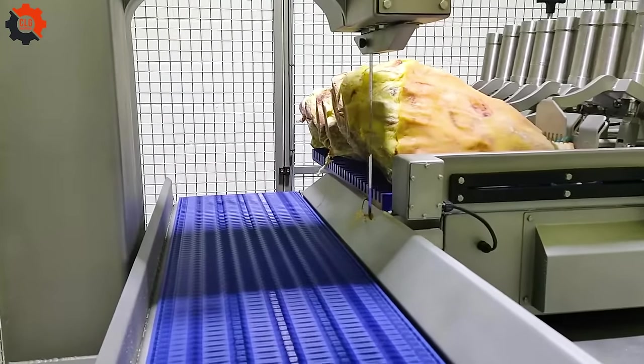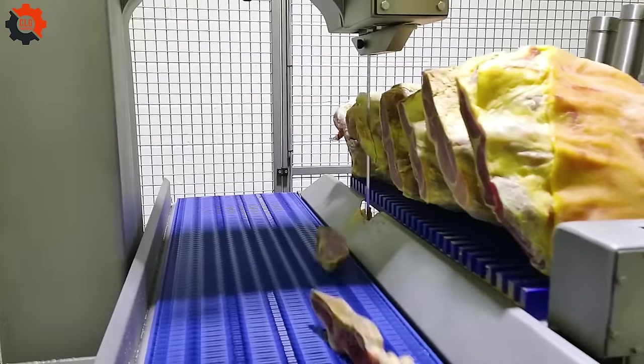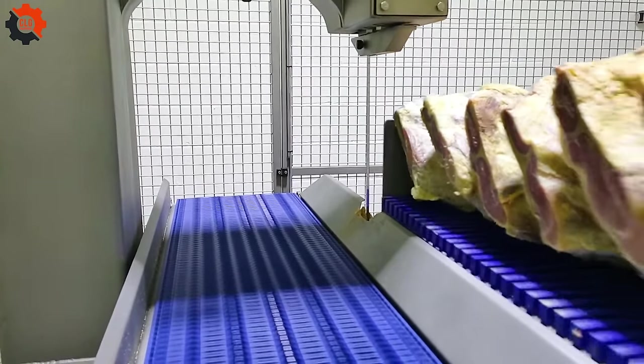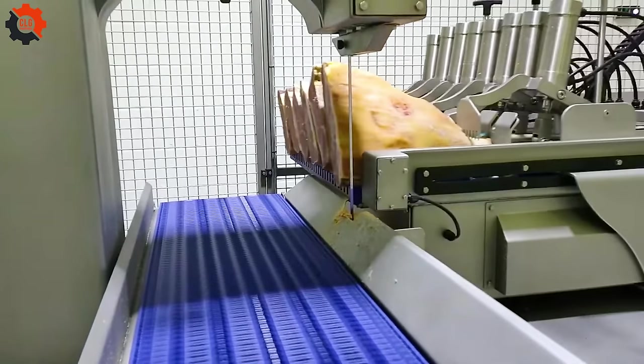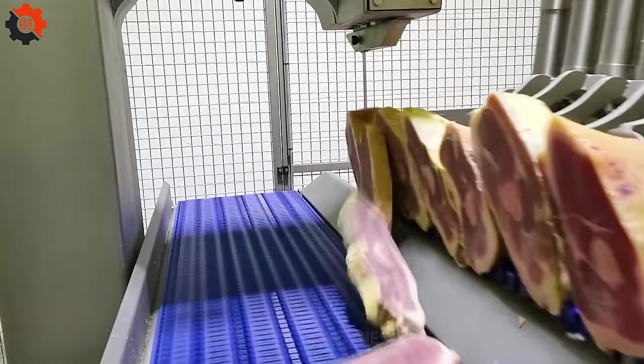This titanium meat slicer, made in the USA, makes slicing meat as easy as slicing fruit. It's a pleasure to use, producing flawlessly even cuts every time — a true game changer in American kitchens.